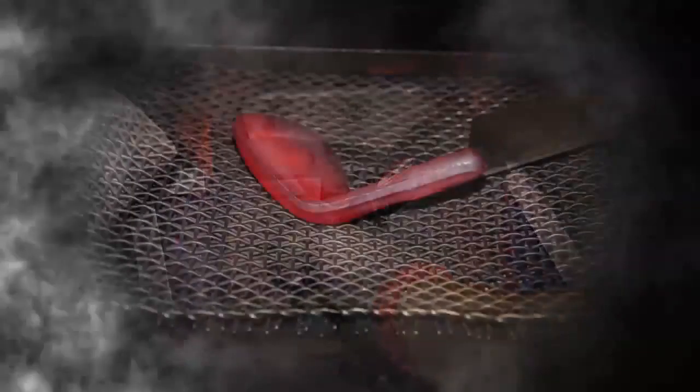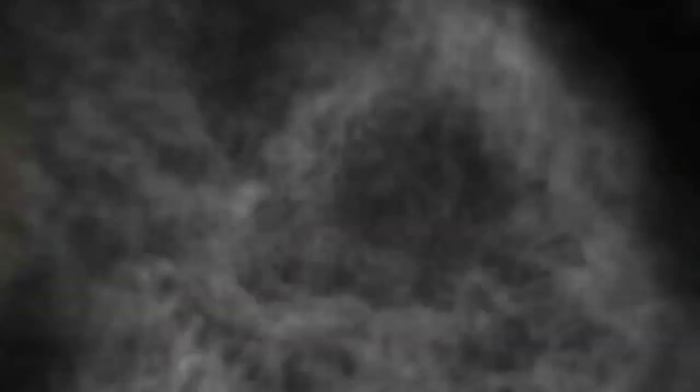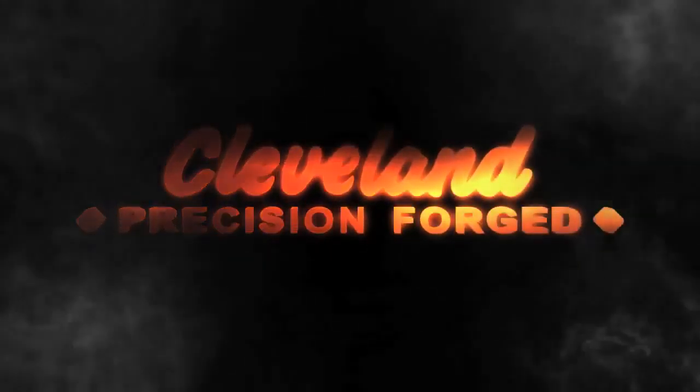It could be said that all we know and all we've achieved has forged Cleveland Golf to be the company we are today. And it could also be said that because of this, only Cleveland Golf will forge the future. Introducing the 588 Forged. I can't wait to try the 588 Forged — softer feel, an improvement on one of the best wedges ever made.